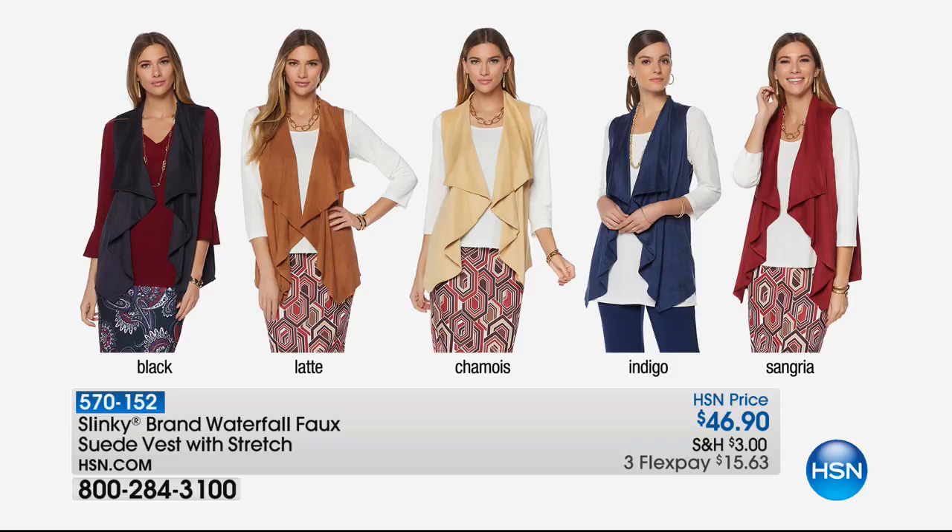Now we're excited about this next item — the faux stretch suede waterfall vest. This is so sumptuous. Oh, the hand of it — it's yummy. Girls are going to love that one. Available in black, latte, shammy, indigo, and sangria. That's $46.90. Item number 570-152. Brand new — sangria is last call.